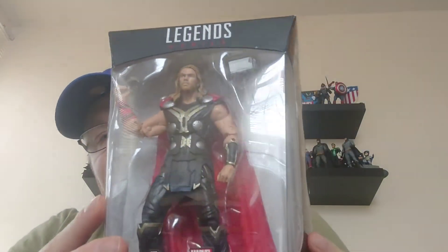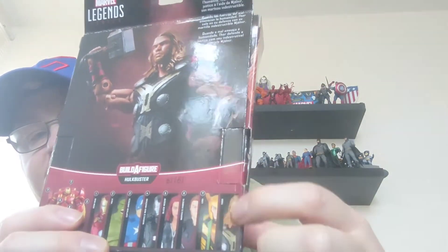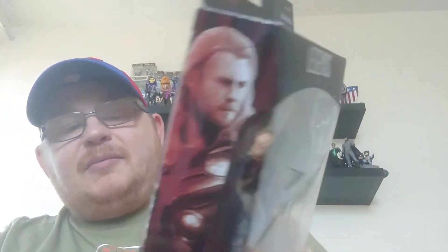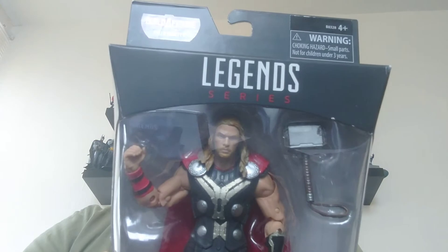This was in the Hulk Buster Build-a-Figure range — you can see that at the top there. There were seven figures to collect in that range, but eight in the complete set, and Thor was the one that didn't have a builder figure part with it, so no part for the Hulk Buster. I think this would be a range I'd like to get a lot of, to be honest, but looking at the Captain America on the packaging it very much looks like the Endgame Captain America I've already got, so potentially not.